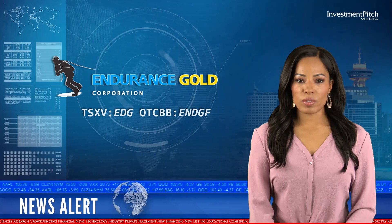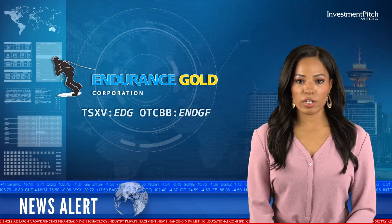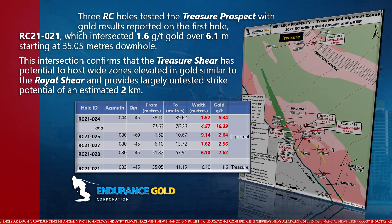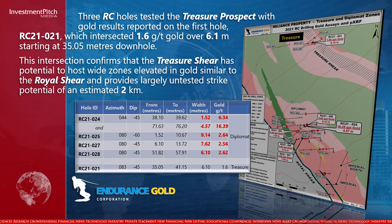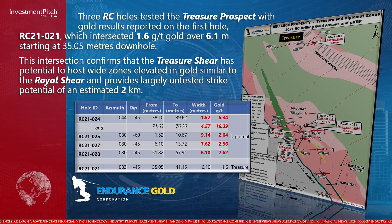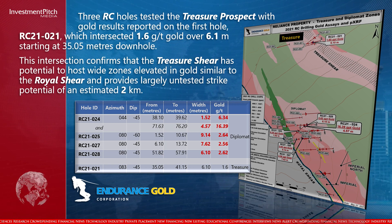Three RC holes tested the Treasure Prospect with gold results reported on the first hole, RC 21021, which intersected 1.6 grams per tonne gold over 6.1 metres starting at 35.05 metres downhole. This intersection confirms that the Treasure Shear has potential to host wide zones elevated in gold similar to the Royal Shear and provides largely untested strike potential of an estimated 2 kilometres.